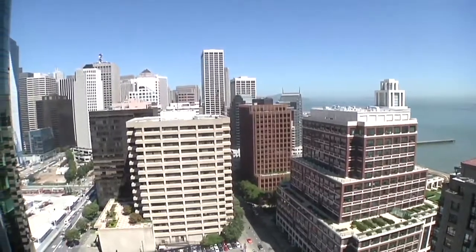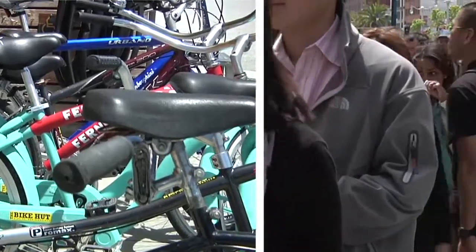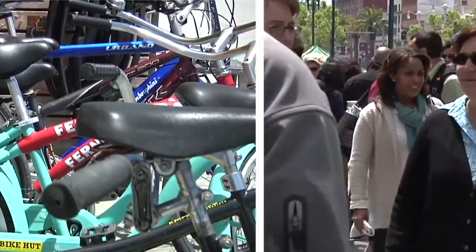Apart from the location, the waterfront, the design of the building, the proximity to dining and the recreational activities, it's about the views.